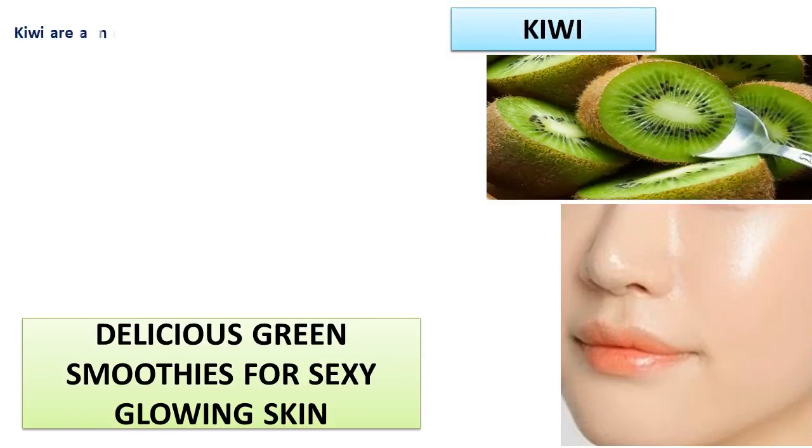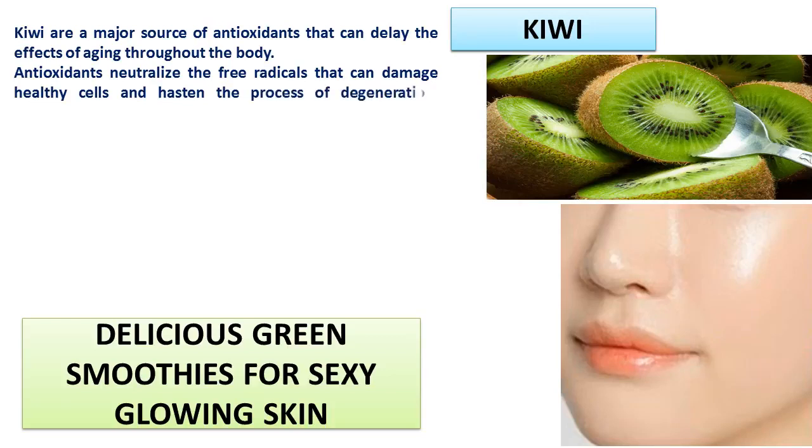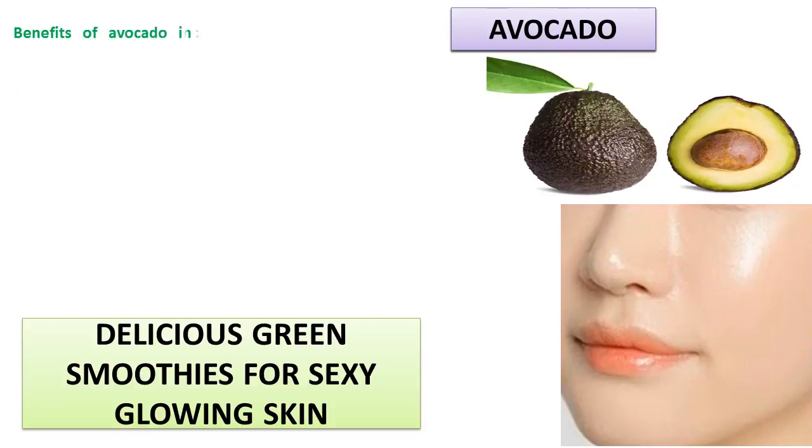Kiwi is a major source of antioxidants that can delay the effects of aging throughout the body. Antioxidants neutralize the free radicals that can damage healthy cells and hasten the process of degeneration, including changes in skin thickness, elasticity, and firmness. You should get your antioxidants from food sources like kiwi, which have a complex mix of vitamin C, vitamin E, and other substances that fight free radicals.